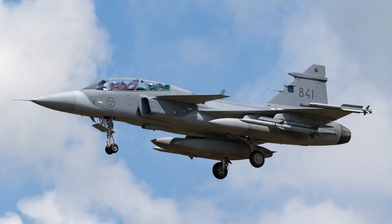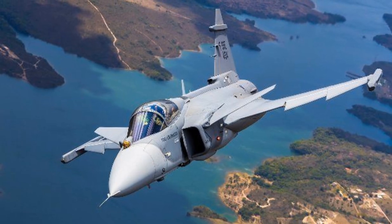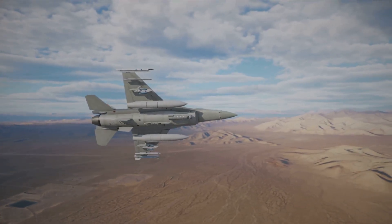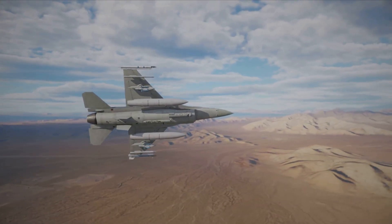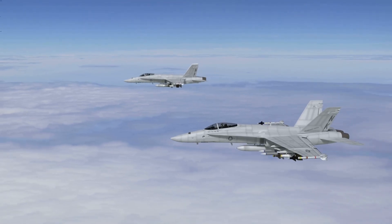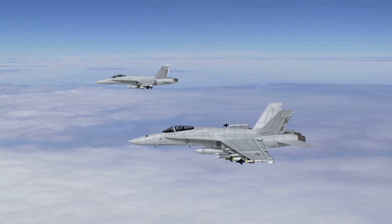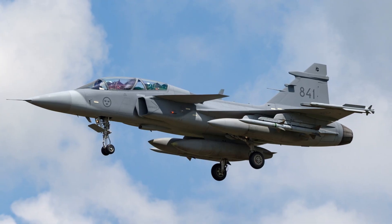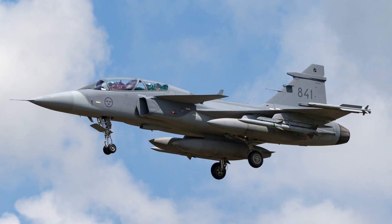Number 10 is the Saab Gripen-E, a Swedish marvel built for the modern electronic battlefield. Its OREXIS system is a fully integrated suite of sensors and jammers — an electronic immune system. The gallium nitride AESA jammers let the Gripen-E blind enemy radars with precision, and it can even shield friendly aircraft nearby. Its smart, adaptive approach makes it a formidable force in electronic warfare.